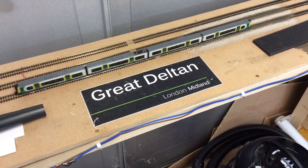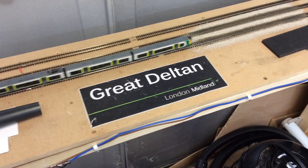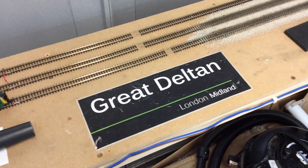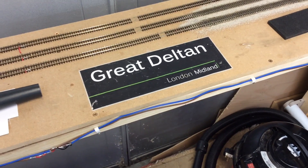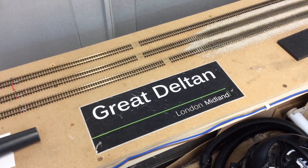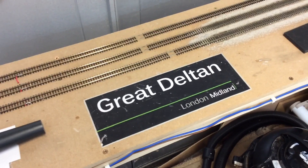Good evening all and welcome to Great Delton. Today is a May update, just a quick update for the work I've been doing at the end of April and the beginning of this month. I've recently started a new job which requires me to work four on, four off, so time has been a little bit more limited but nonetheless the layout has progressed forward and here's what I've done.